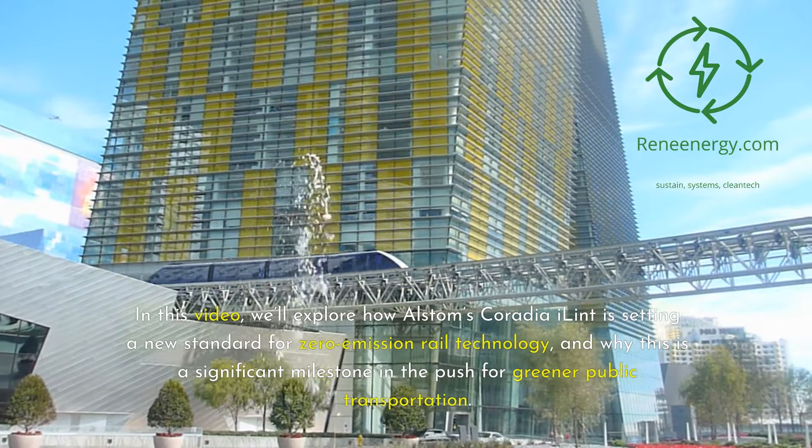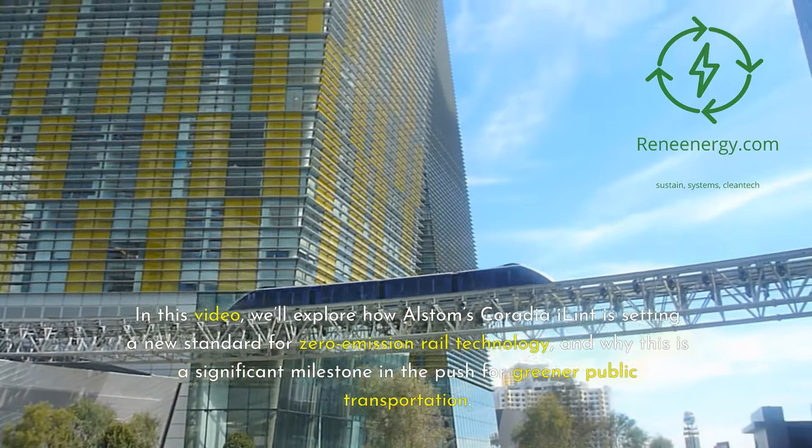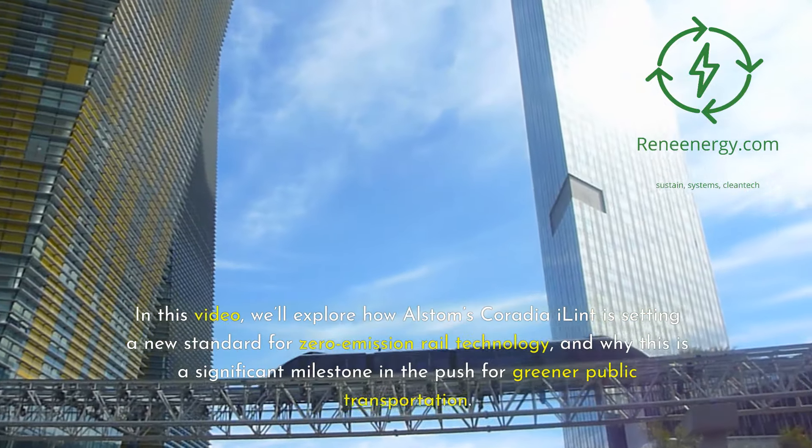In this video, we'll explore how Alstom's Coradia iLint is setting a new standard for zero-emission rail technology, and why this is a significant milestone in the push for greener public transportation.